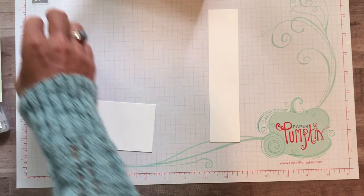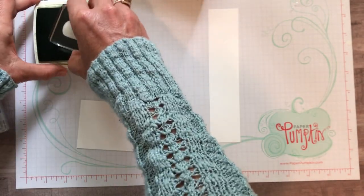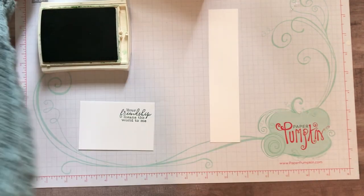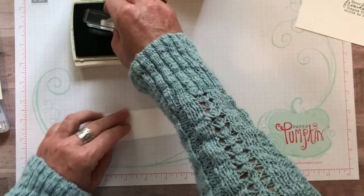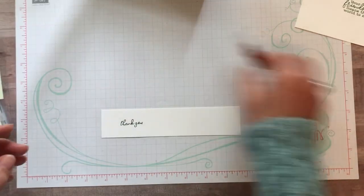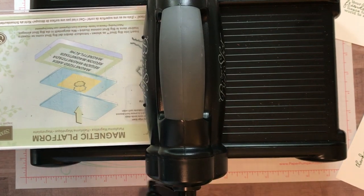Let's do our stamping, then we'll do our die cutting. I have my garden green ink pad. We've got our stamp that says 'your friendship means the world to me' — always that nice, easy tap, tap, tap — press straight down, lift straight up. That looks good. Now I've got my little thank you stamp. I love that cursive font, it's so pretty. Let's get our big shot and die cut our little thank you with our label.